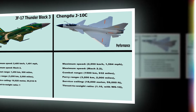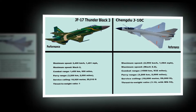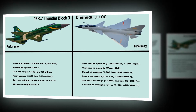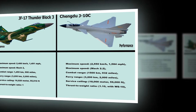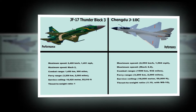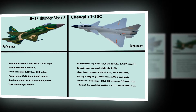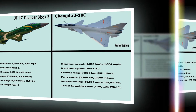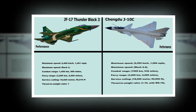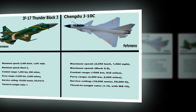Chengdu J-10C Performance: Maximum Speed: 2,550 km/h (1,584 mph), Mach 2.2. Combat Range: 1,500 km (932 miles). Ferry Range: 3,200 km (2,000 miles). Service Ceiling: 18,000 m (59,000 ft). Thrust-to-Weight Ratio: 1.10 with WS-10.